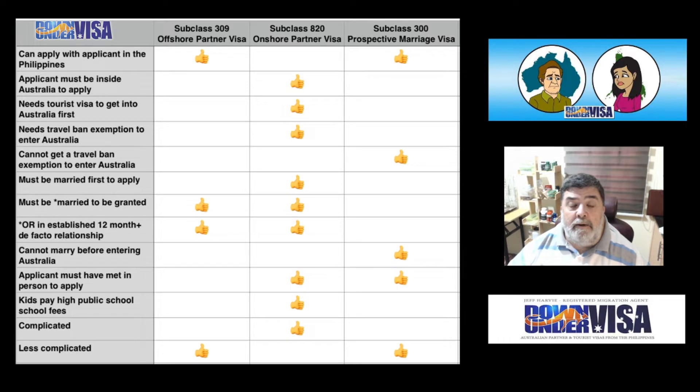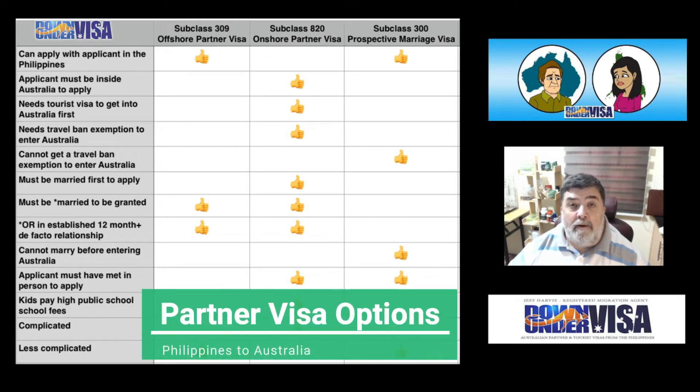I'm just going to go over the points of the three available options to bring your Filipino or Filipina partner to Australia, whether you are married, engaged, or in a de facto relationship.